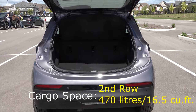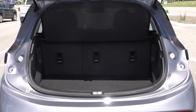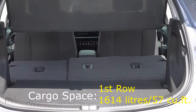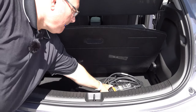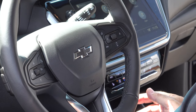Cargo space is virtually the same as before — there are really no differences. We're looking at up to 1,614 liters of total cargo space with the rear seats folded. I was able to get all my filming gear in there with tons of room to spare, and putting one or both seats down you can fit quite a lot.